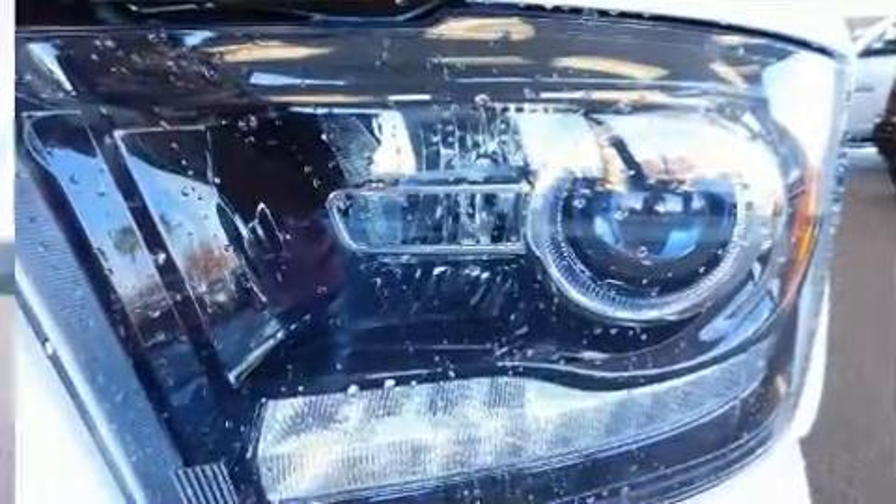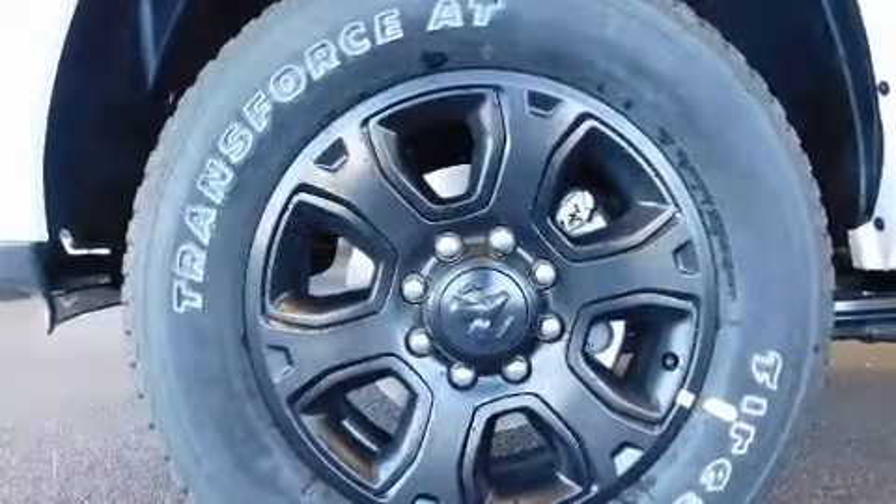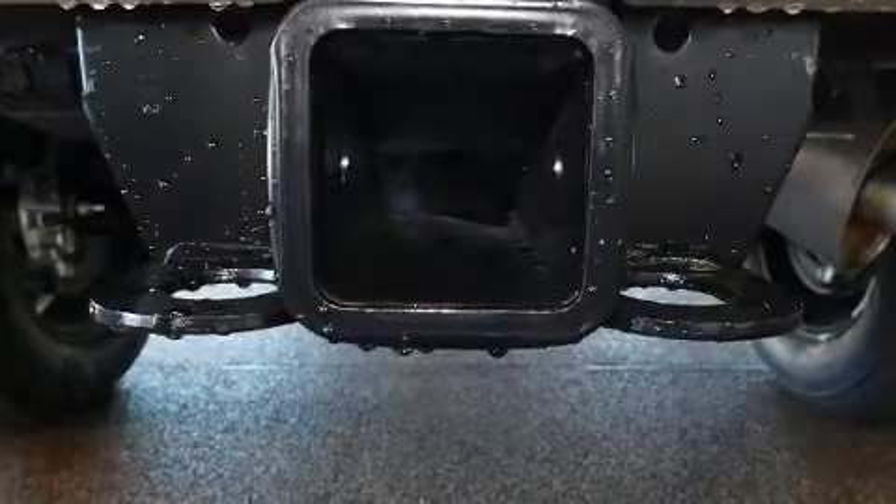It's equipped with tons of terrific amenities but it won't break your budget, like power windows, mirrors and seats, leather upholstery, a rear step bumper, an outside temperature display, a heated steering wheel, skid plates, adjustable pedals and more.